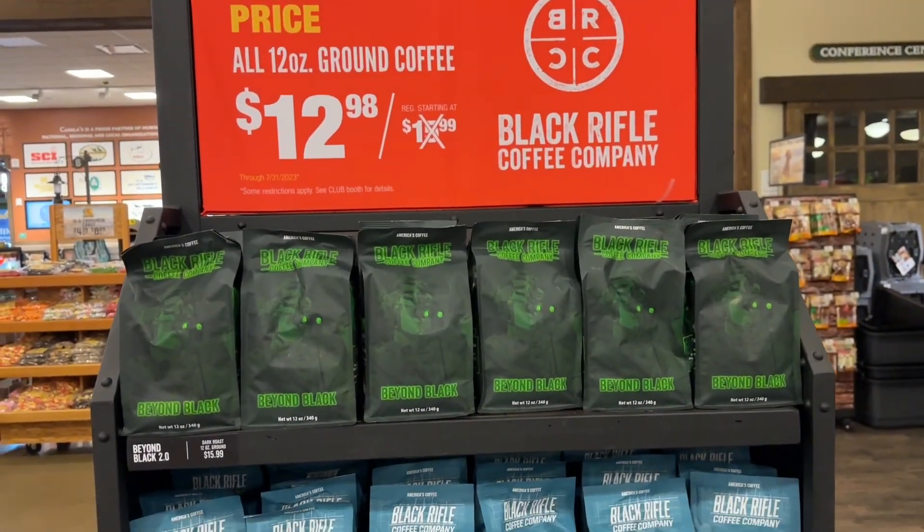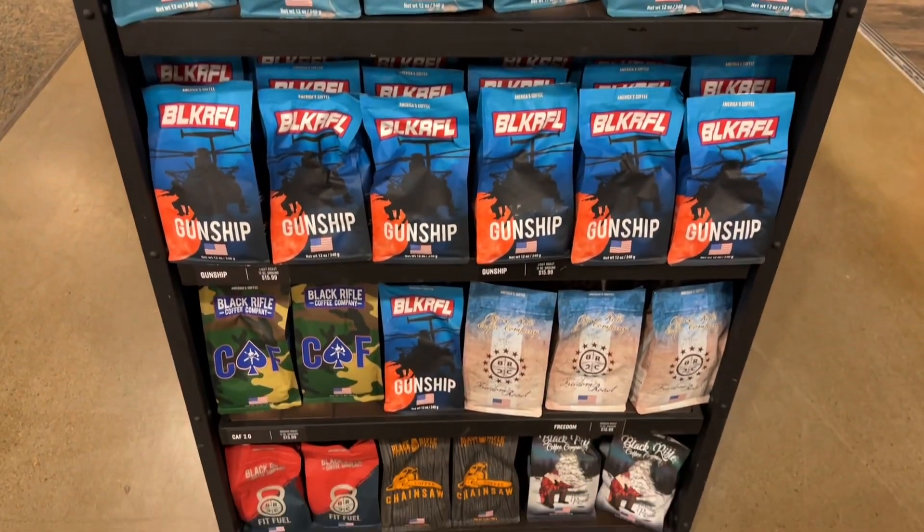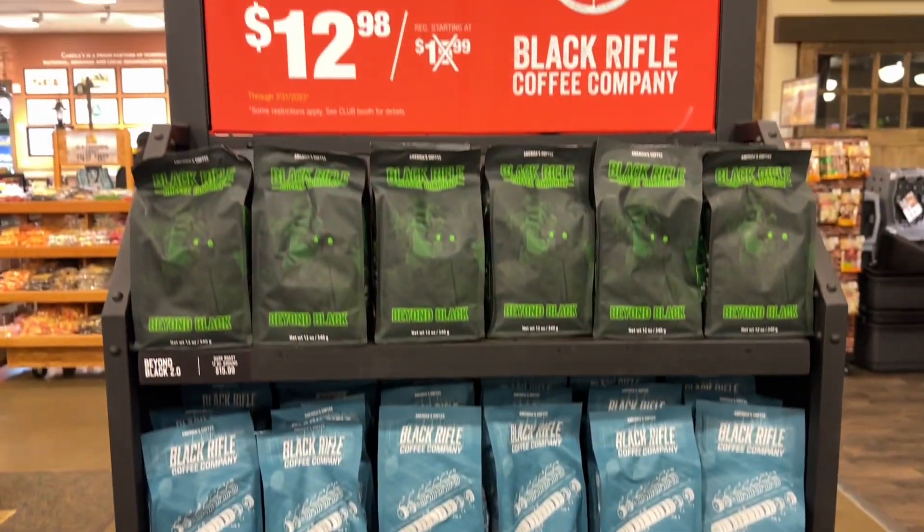They carry some sweet coffee offerings here — not too shabby on the prices either. Looks like there's a sale going through July.